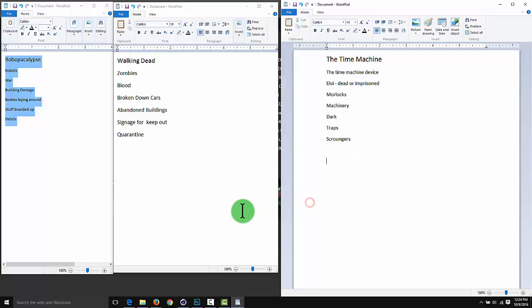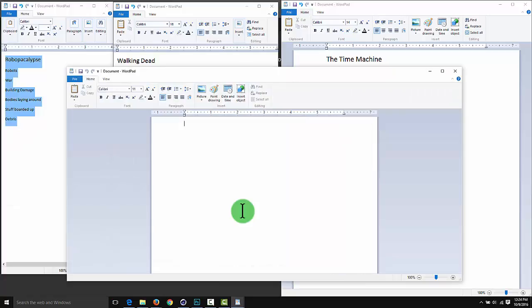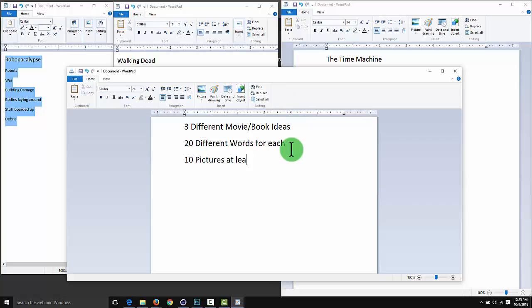Your end list should have at least twenty different words on it. So we're doing three different movie or book ideas, putting in twenty different words for each, and then finding at least twenty pictures for the final image comp - though you'll only need ten for the actual final composition.